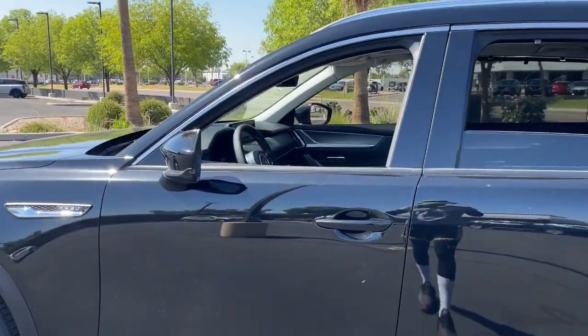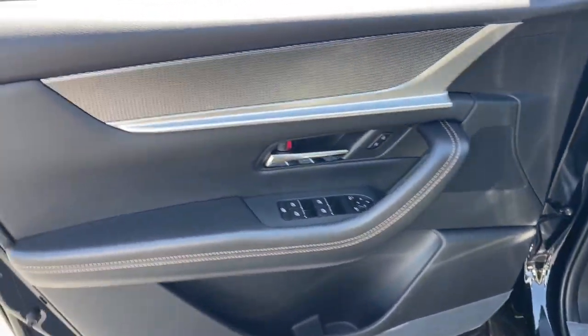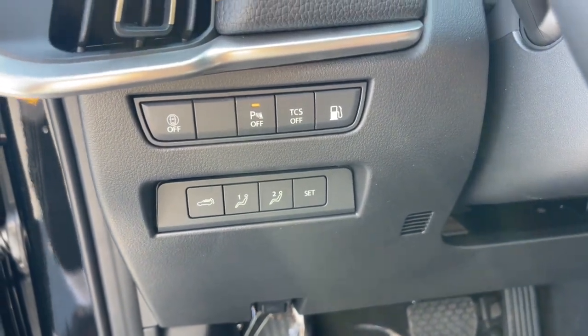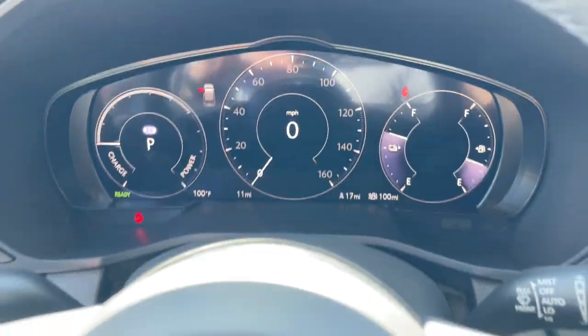The following are some of this vehicle's highlighted options: head-up display, pre-collision system, lane departure warning, panoramic roof, navigation system, all-wheel drive, keyless entry, hands-free liftgate, sun/moonroof, and backup camera.